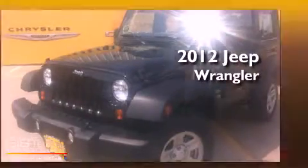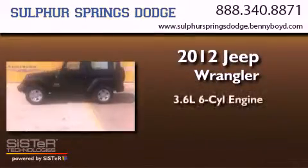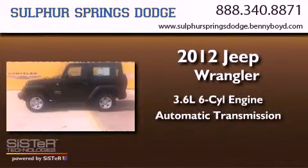This is a 2012 Jeep Wrangler. It has a 3.6-liter six-cylinder engine and an automatic transmission.